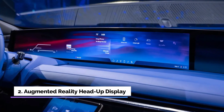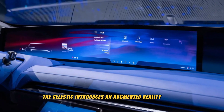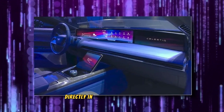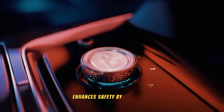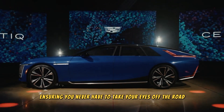Feature 2: Augmented Reality Head-Up Display. The Celestiq introduces an augmented reality head-up display that projects vital information onto the windshield, directly in the driver's line of sight. This advanced system enhances safety by overlaying navigation directions, speed limits, and other essential data, ensuring you never have to take your eyes off the road.